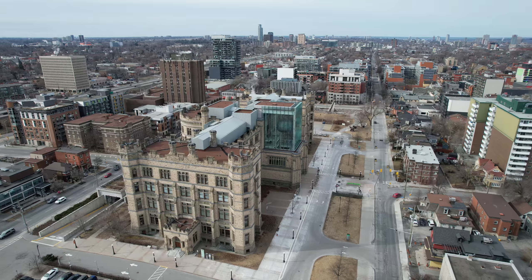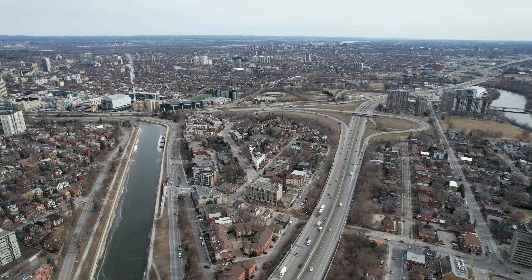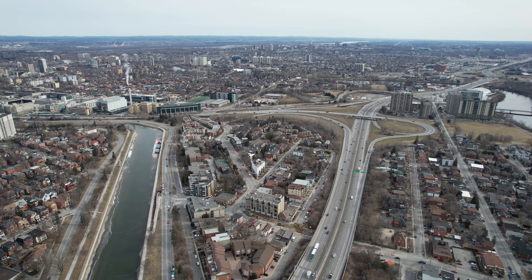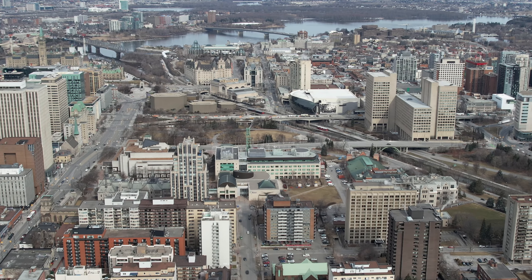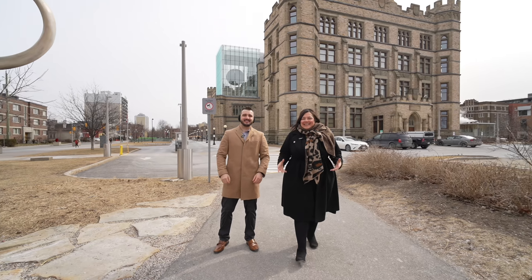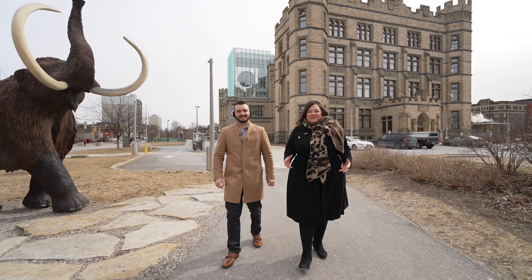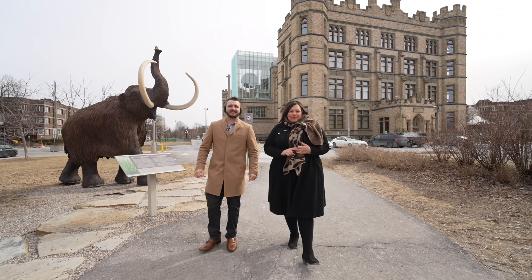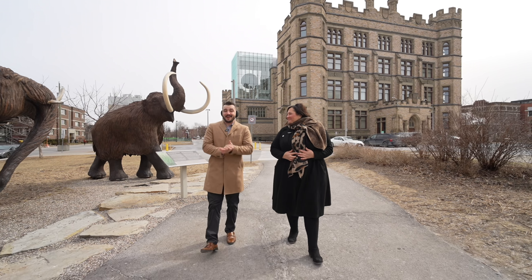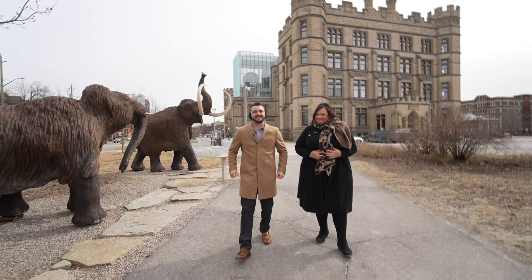With numerous parks and green spaces like Confederation Park and Dundonald Park, Centertown offers opportunities for outdoor recreation and relaxation. The neighborhood is well-connected by public transit, making it convenient for commuters and those who prefer to explore the city without a car. Centertown's diverse population and wonderful atmosphere make it a really good attraction for families, students, and young professionals alike.